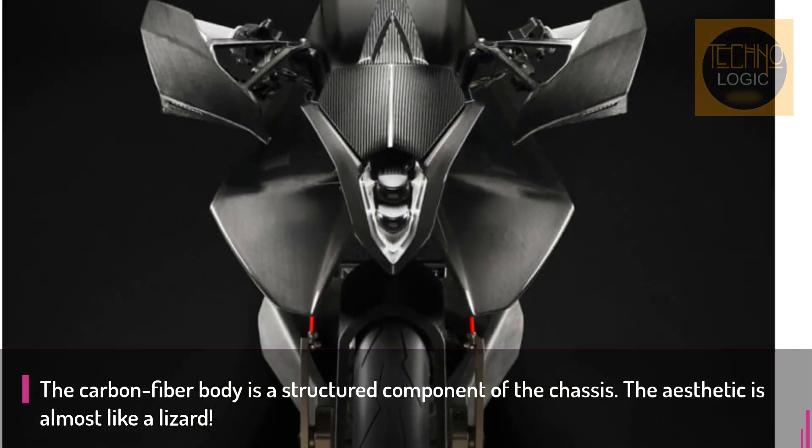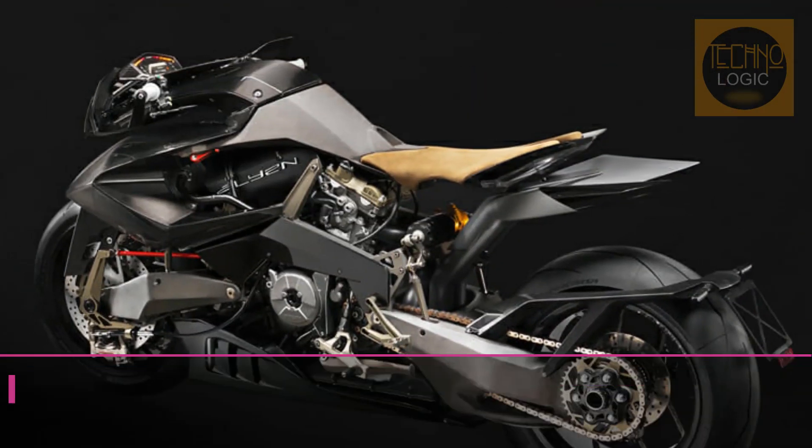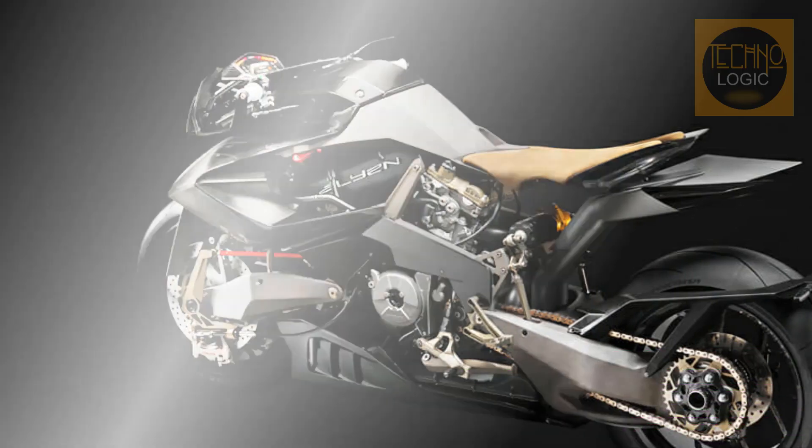The VIRUS has truly set a benchmark for original thinking and design. It's no wonder the bike will most likely cost north of $90,000, although pricing has yet to be announced.